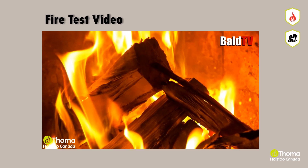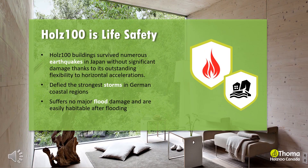Holtz 100 is life safety. The Holtz 100 system with its paneled units is not a rigid or stiff structure in terms of statics. The wall structure, made of doweled parts, results in flexibility in the case of an earthquake, demonstrating outstanding resistance to seismic and horizontal accelerations.